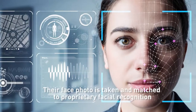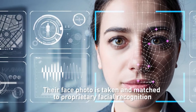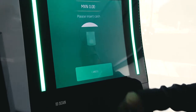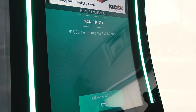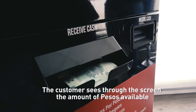This is for compliance purposes to reduce the potential for structuring and compliance-related issues. At the same time, their face photo is taken and matched to proprietary facial recognition. Next, the customer enters the dollar amount they wish to convert to pesos, then sees through the screen the amount of pesos available.